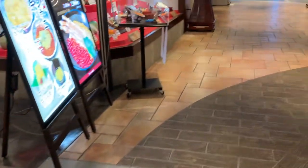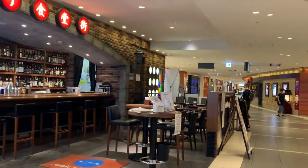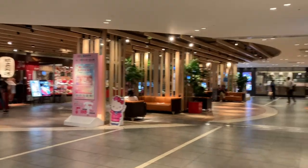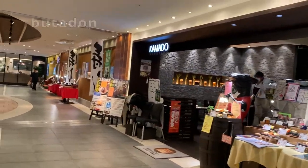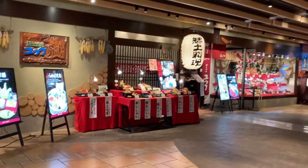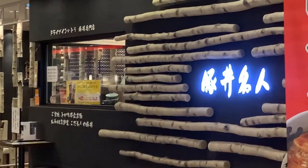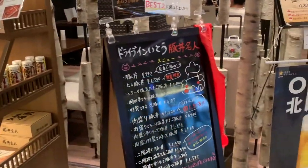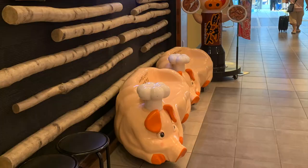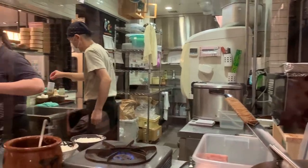The restaurant we're trying today is located inside the gourmet world area on the third floor of the Chitose airport domestic terminal building. It specializes in Buta Don, that is pork rice bowl. The name of the restaurant is Buta Don Mei Jing. It's a pretty popular restaurant. Luckily we didn't have to wait, but it got pretty full pretty fast — after we went in, there was a line. With over 50 years of experience, they specialize in pork rice bowl.